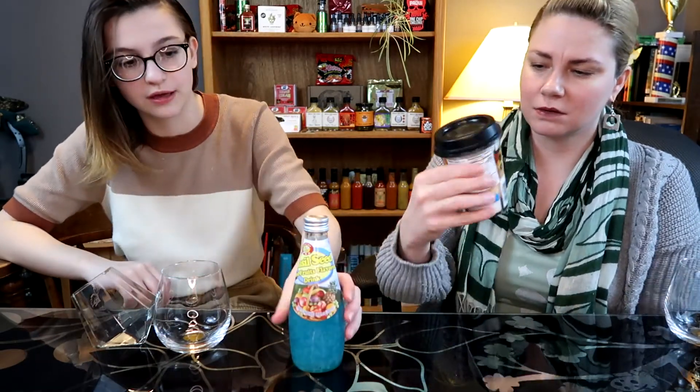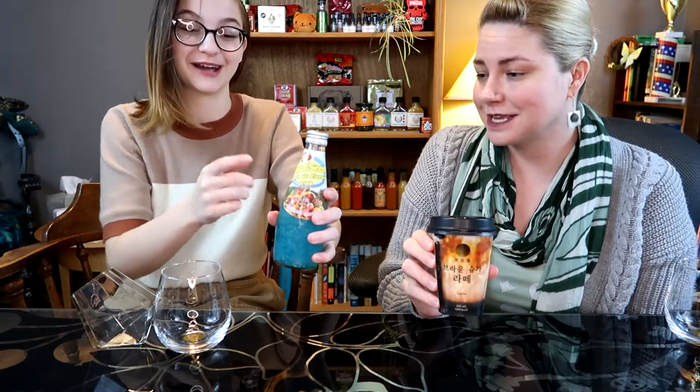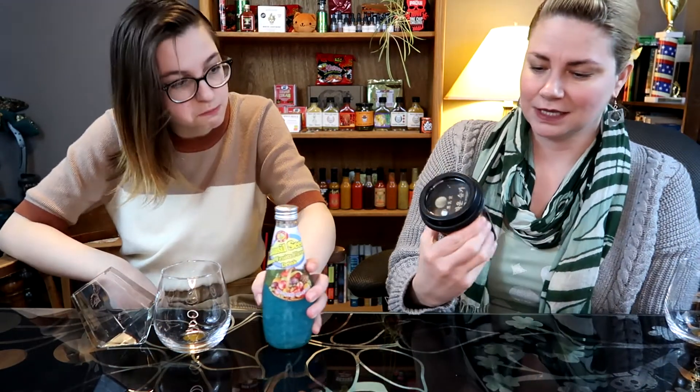Hi guys, I am back with Isbo today and we are doing a drink review. We have a basil seed mixed fruit flavored drink — it's bright blue which is fun, really caught my eye. It says it's a product of Thailand.